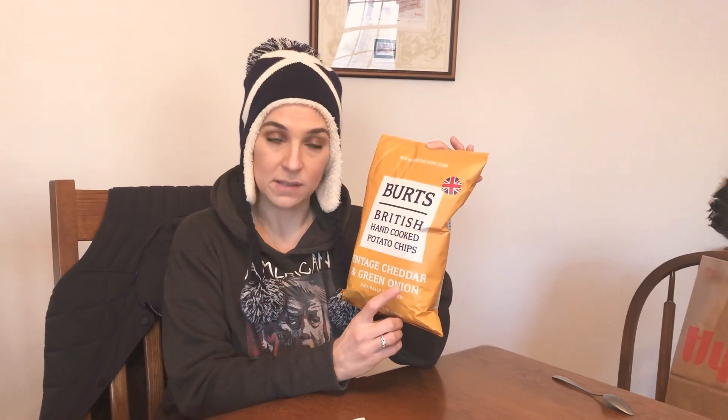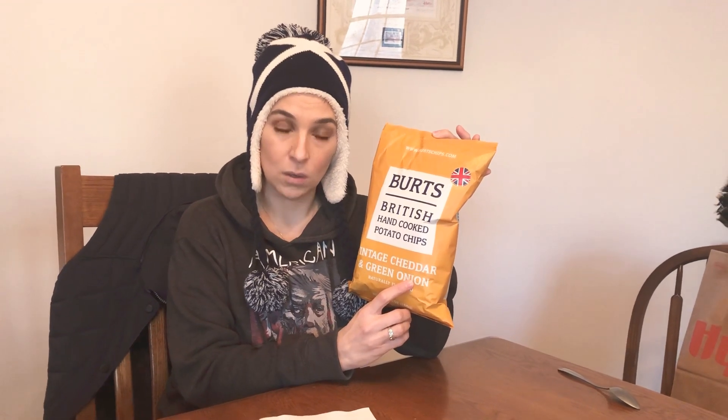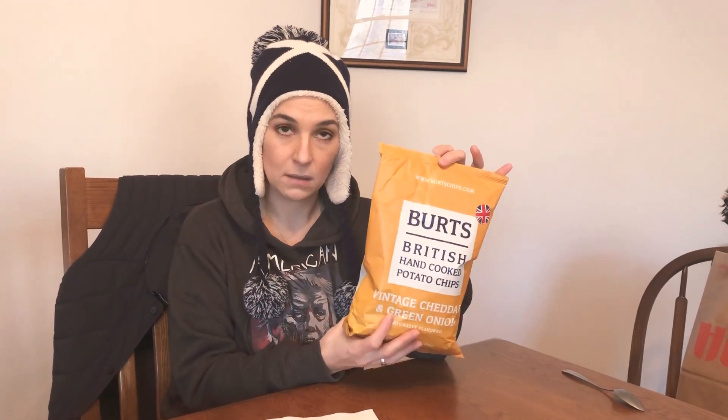So this part is bringing back bad memories — the Walker's pickled onion chips. A few people remember that — the whole onion fume coming out of my nose and that whole mess. So I'm a little nervous, but I like trying weird stuff.